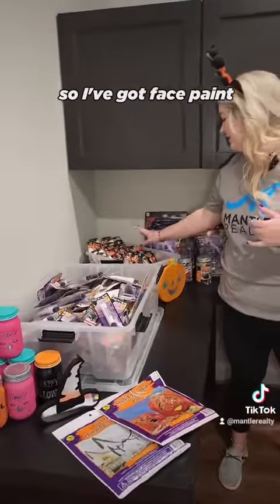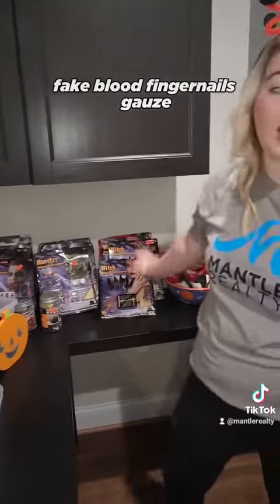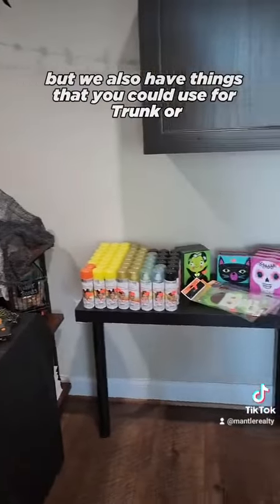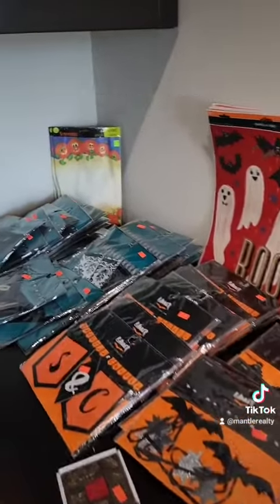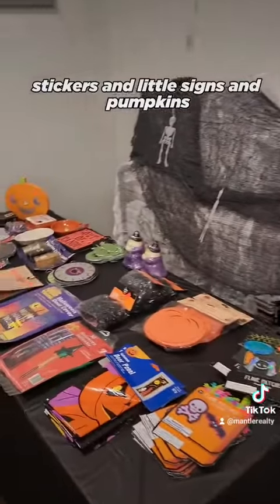We've got face paint, face blood, fingernails, gauze, and spray paint that you could put in your hair. We also have things you could use for trunk or treats and Halloween parties, such as banners, stickers, little signs, pumpkins, and things like that.